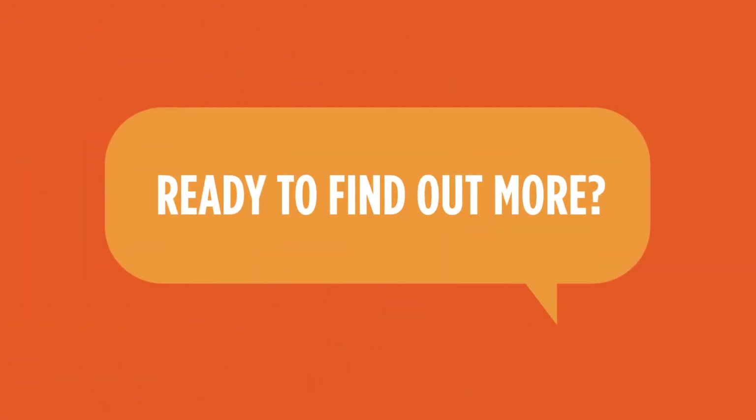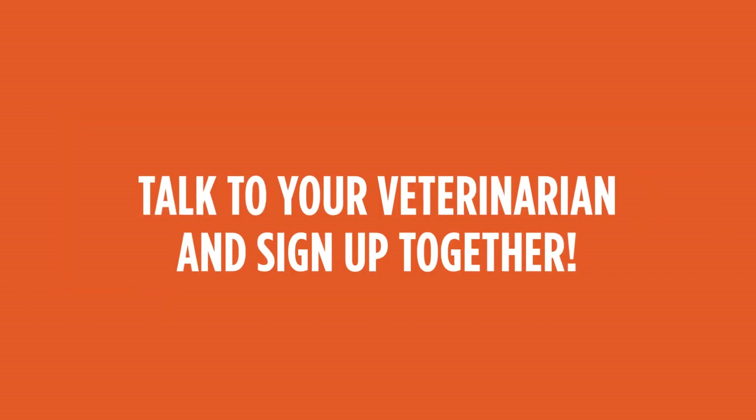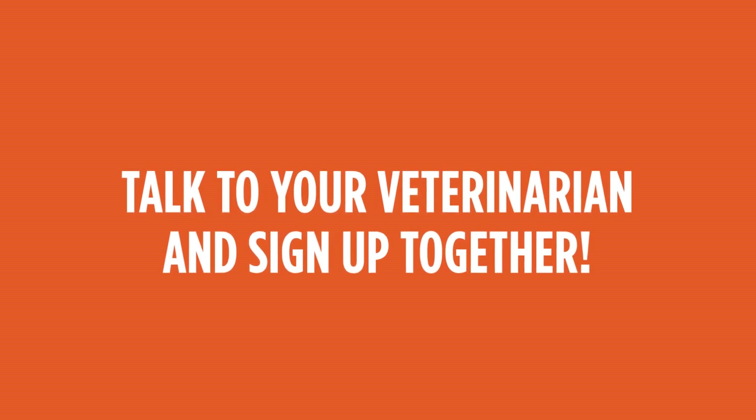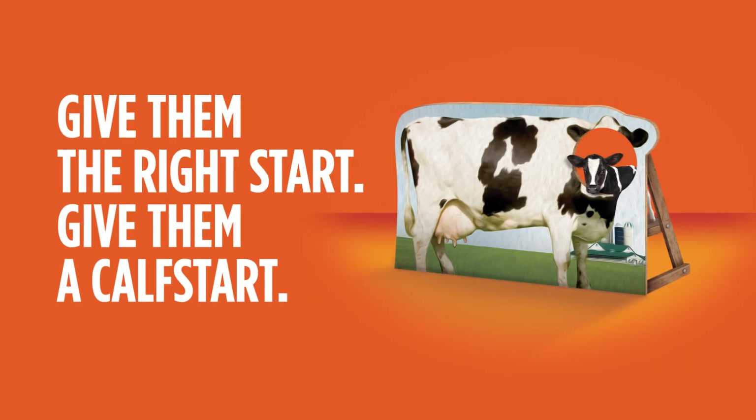Ready to find out more? Great! To find out more about CalfStart, be sure to talk to your veterinarian and sign up together. Registration is quick and simple. With CalfStart, you've got everything to gain! Give your calves the right start. Give them CalfStart!